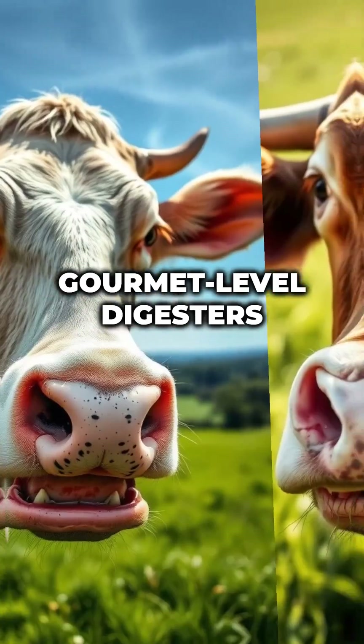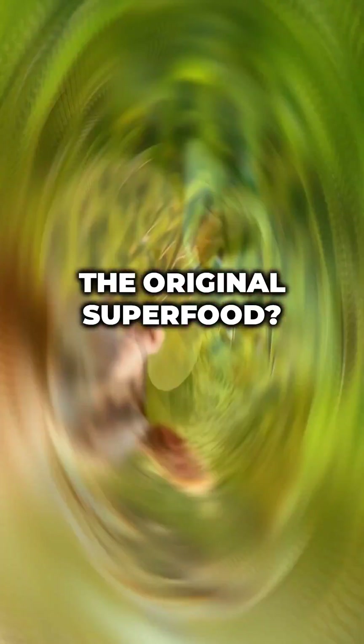So if cows are gourmet-level digesters, does that make grass the original superfood?